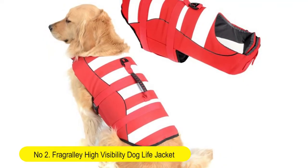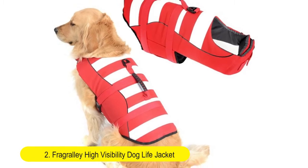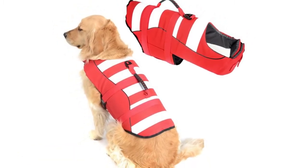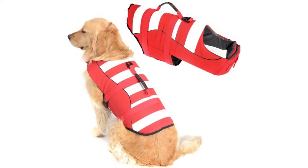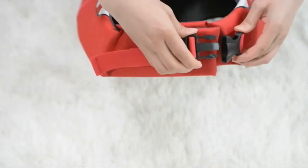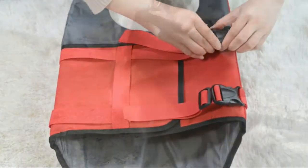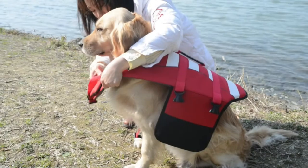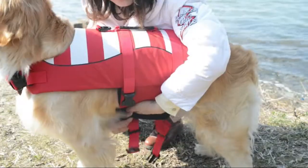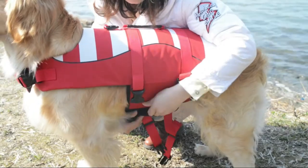Number 2: Freck Rally High Visibility Dog Life Jacket safety vest for swimming, with superior buoyancy and rescue handle. The newly designed bright colors let your dog be the focus in the crowd, while also making the dog easy to spot in the water, at the beach, pool, boating, surfing, rafting, and kayaking.